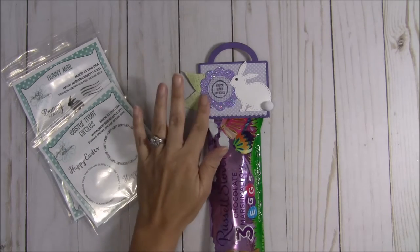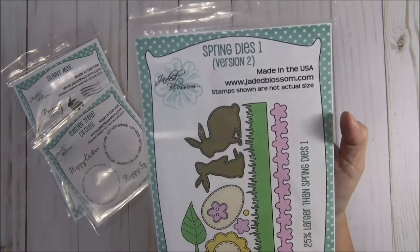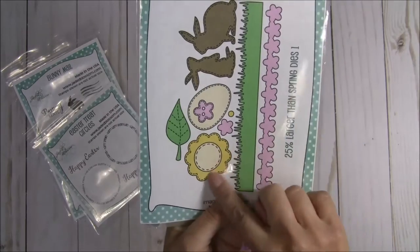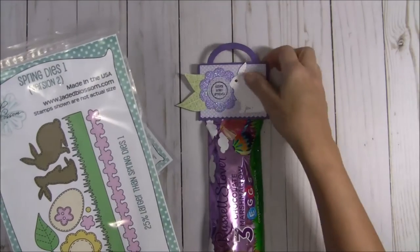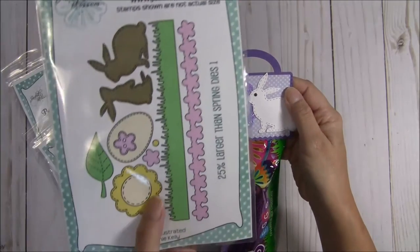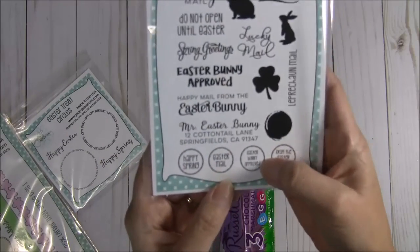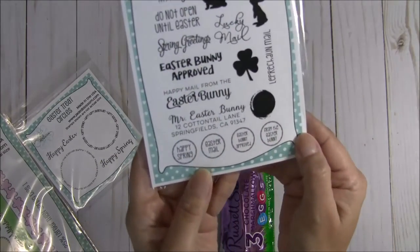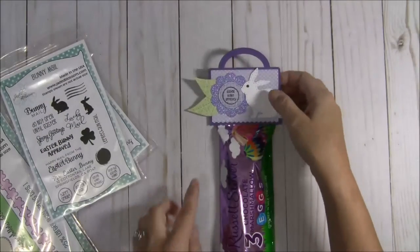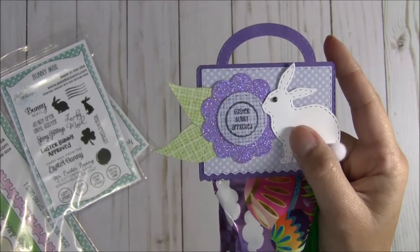I used the Rick Rack topper die and then I used the Spring Dies Two — Spring Dies version two, sorry about that — and I used this flower here, cut it out with glittery purple paper, and cut out the center as well. Then I stamped it with this one right here, because these are perfect to go on the back sides of candies like little kisses. I went ahead and stamped 'Easter Bunny Approved' and cut it out with the center circle die and put that in there.